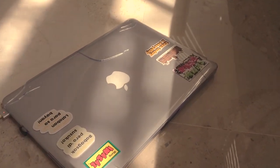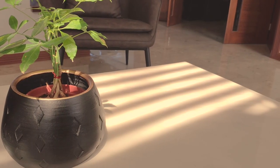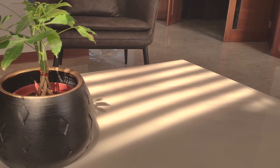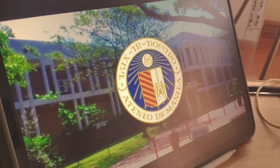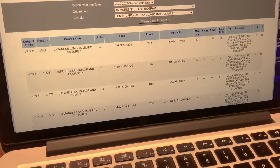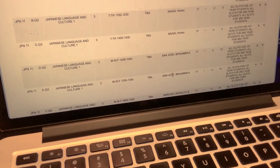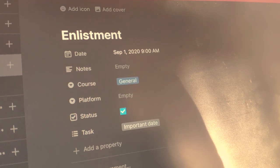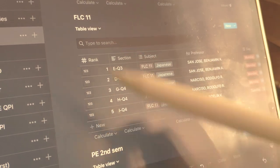I was actually supposed to make a video last semester but I got really lazy and tired, so I guess we are a semester late. As you all know, I am a first year student at Ateneo de Manila University. Before every semester there is enlistment, where you get to choose the professors for your subjects. You have to prepare for this because slots get taken up really fast, especially if the professor is known to be legendary. What I like to do is create a Notion page specifically for ranking the subjects and professors I want to take. This was the Notion page I made for last semester.